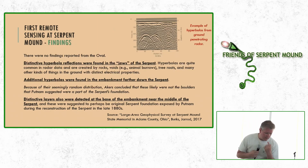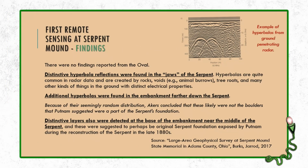This was challenging partly because ground penetrating radar wasn't very advanced at that point. Nevertheless, they used a 300 megahertz sled-mounted system, dragging it across the ground. They had radar grams printed on site. They did the area from the tip of the oval through the head of the serpent and down one of the bends. They reported no findings from the oval — interesting, because there should have been remnants of the stone altar. But they did find distinctive hyperbola reflections in the jaws of the serpent. Hyperbolas are created when radar hits rocks, voids like animal burrows, tree roots, or other things with distinctive electrical properties.